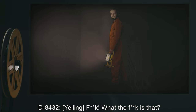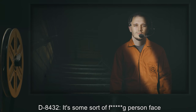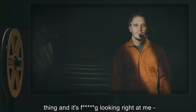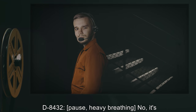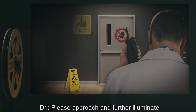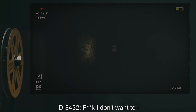D-8432, yelling: What the fuck is that? Doctor: Can you please describe what you see? D-8432: It's some sort of person-face thing and it's fucking looking right at me. Doctor: Is it moving? D-8432, heavy breathing: No. It's just staring at me. It's creepy. Doctor: Please approach and further illuminate the entity. D-8432: I don't want to.